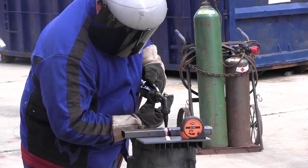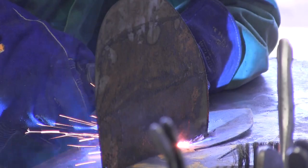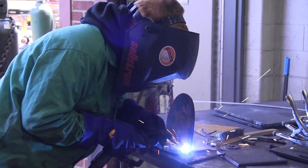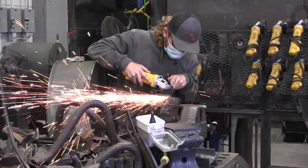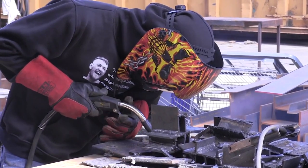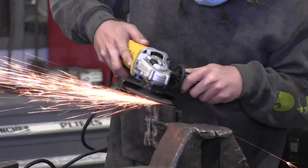Welding. Students receive instruction and training to safely acquire skills and learn different types of welding. Students also receive safety and training in plasma arc cutting, oxy-acetylene cutting, and computer-aided drafting. Instruction and safety in the use of hand tools, the iron worker, and drill presses are implemented as well.